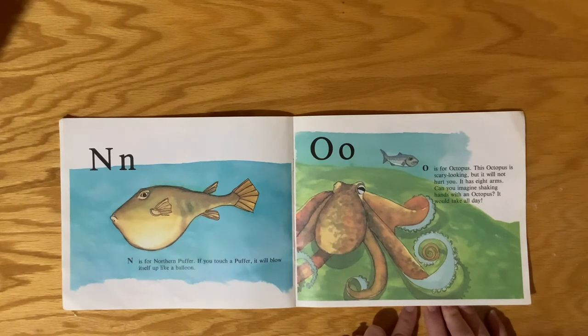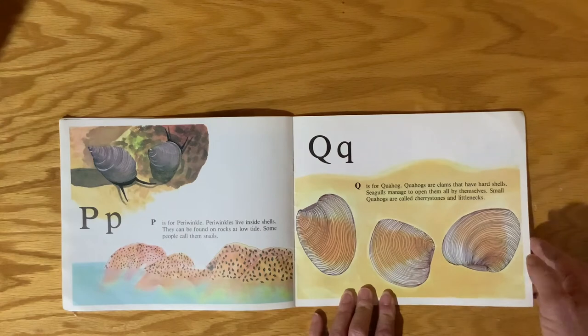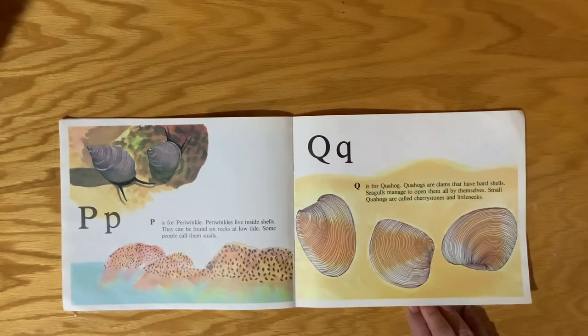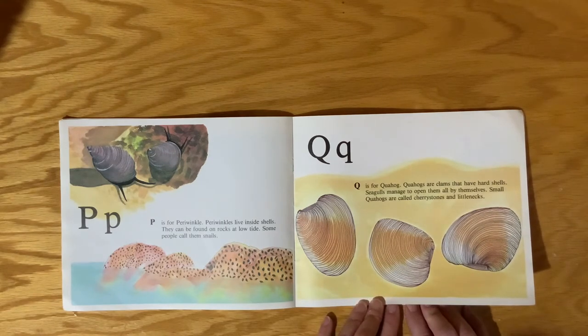O is for Octopus. This octopus is scary looking, but it will not hurt you. It has eight arms. Can you imagine shaking hands with an octopus? It would take all day! P is for Periwinkle. We usually think of Periwinkles as flowers, but these little animals are Periwinkles too. Periwinkles live inside shells and can be found on rocks at low tide. Some people call them snails.